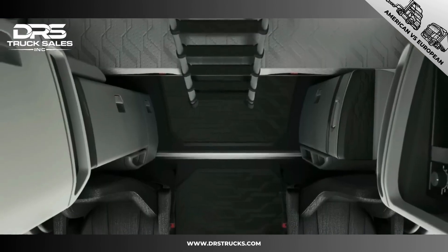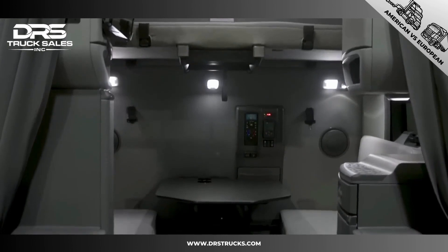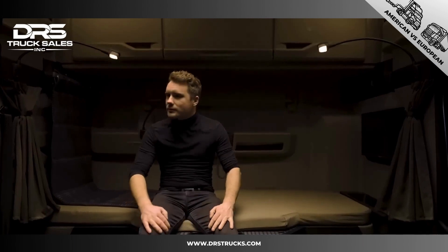Owners modify their trucks to include huge living compartments, something not so common in Europe. It is of course also possible to spend several days in a truck with a cab-over, but the comfort is just not nearly as high.